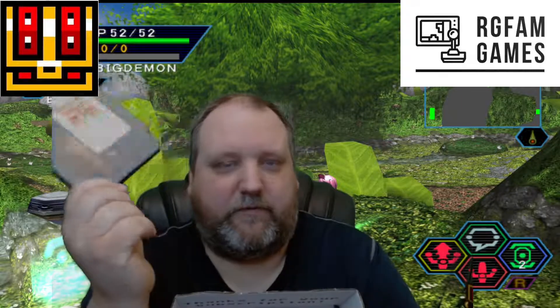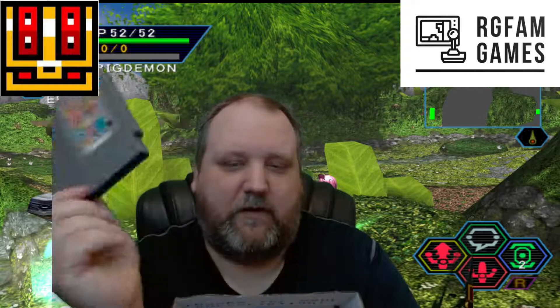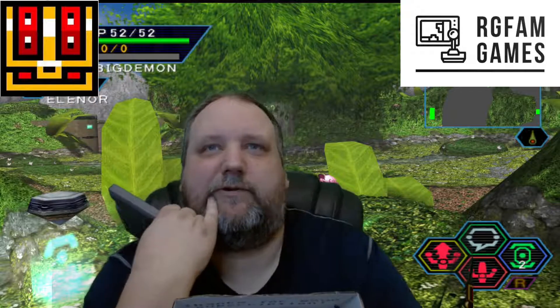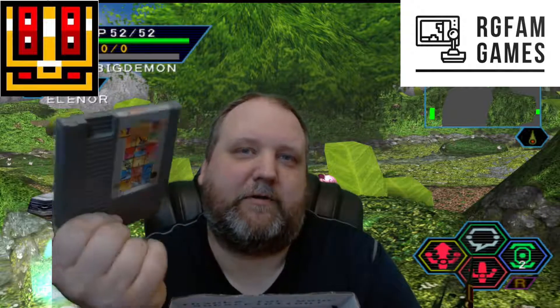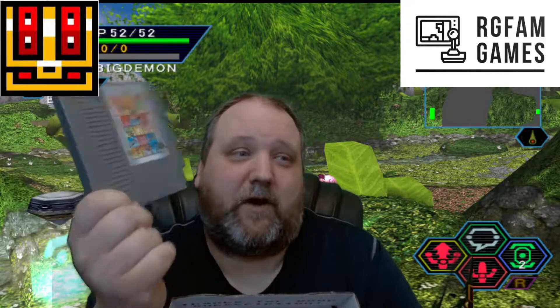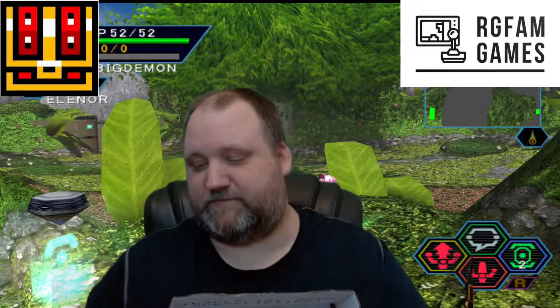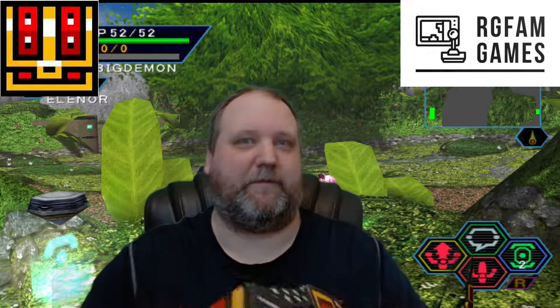I loved Track and Field 1 on the NES. I just love all the olympic games — even on the Atari 2600 I had Summer Games, Winter Games. Anytime there was an olympic game I loved it for all the systems, from the Atari all the way through the cartridge systems. Even Mario and Sonic at the Olympics was a fun game. I've always liked olympic-style games, so really happy to have this. Love the Track and Field games by Konami.